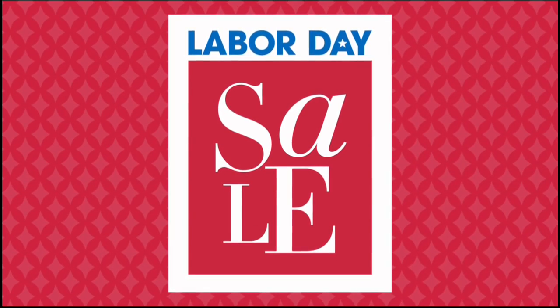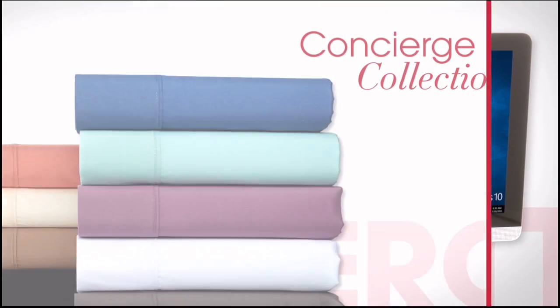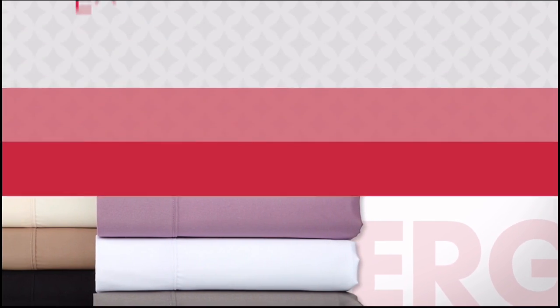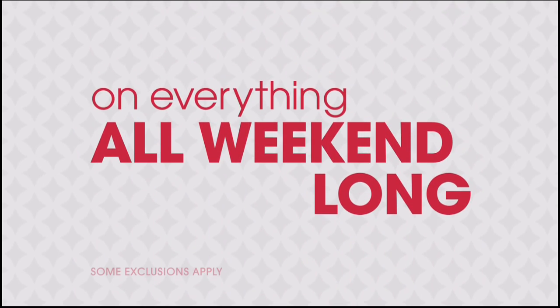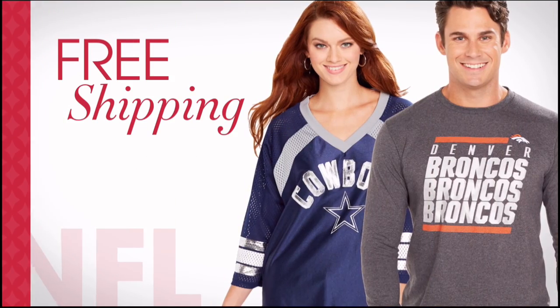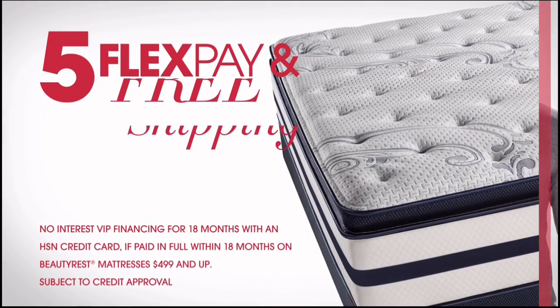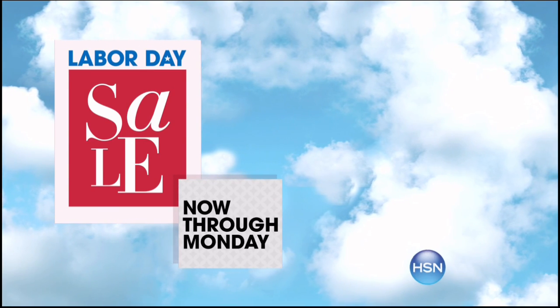It's HSN's Labor Day Sale. Enjoy four days of special pricing on some of your favorite brands like Bissell, HP, and Concierge Collection. Don't miss exclusive offers like four or more FlexPay on everything all weekend long, free shipping on all electronics, free shipping on all NFL, and five FlexPay and free shipping on all mattresses. HSN's Labor Day Sale — now through Monday, only on HSN.